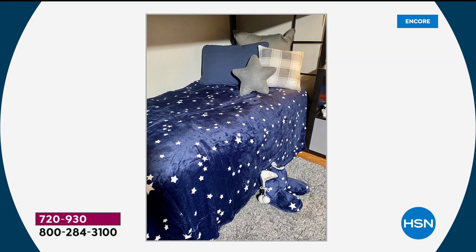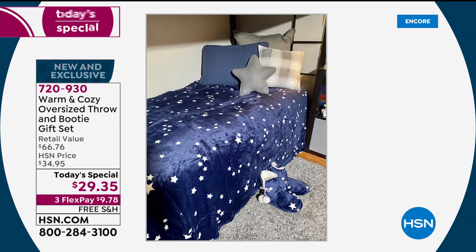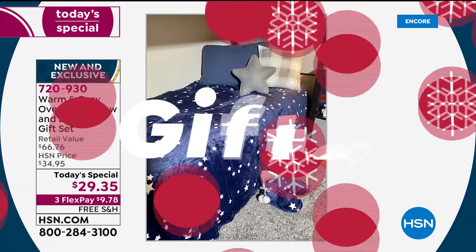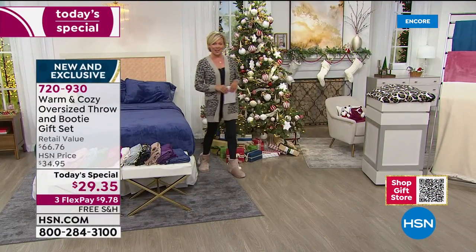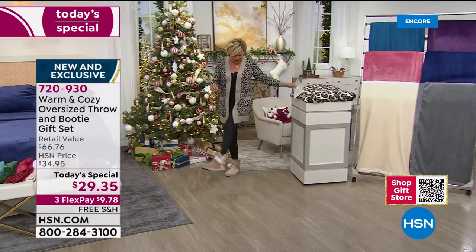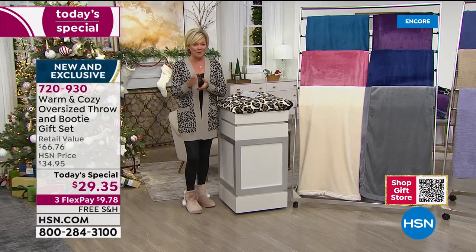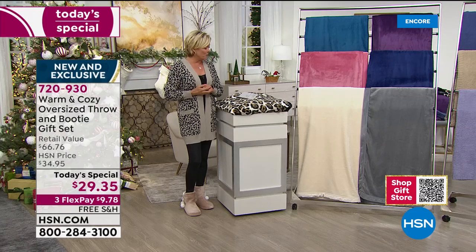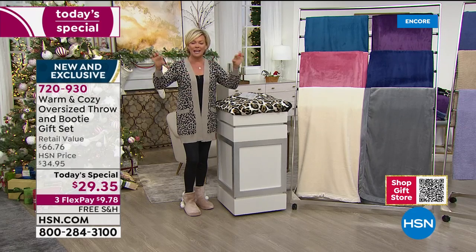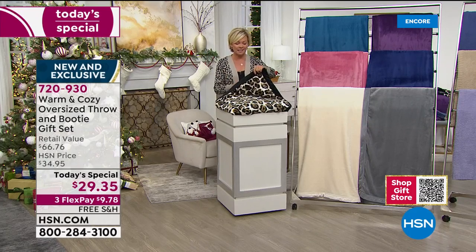Berry, rose, navy, buffalo check — one of the top three best and fastest sellers. Polka dot is one of my personal favorites. The navy blue with the stars — that's how big the throw is, it literally covers a twin size bed. The today's special is more than half off. These also come gift boxed. Item 720-930.